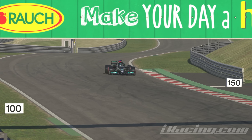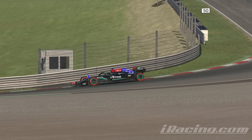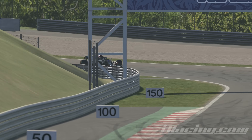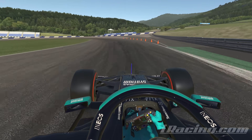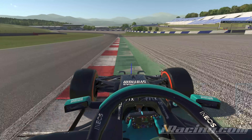As luck would have it, the other day the largest online sim racing platform in the world, iRacing, released its rendering of the Mercedes W12 F1 car. This was astonishing, because outside of the licensed F1 series of games, we've not seen an official modern F1 car hit a real simulator in quite some years.